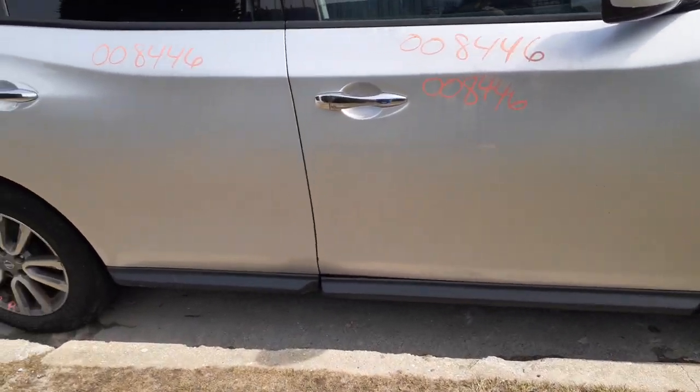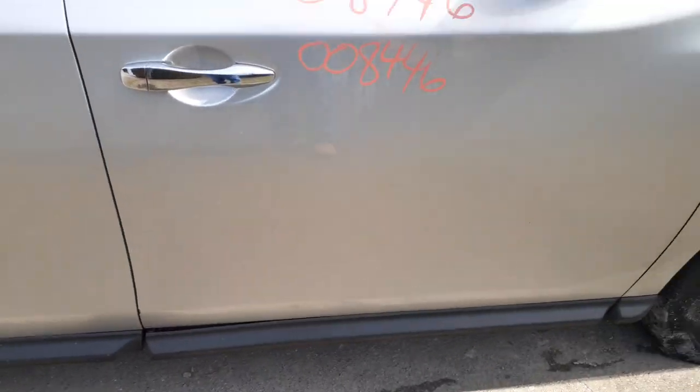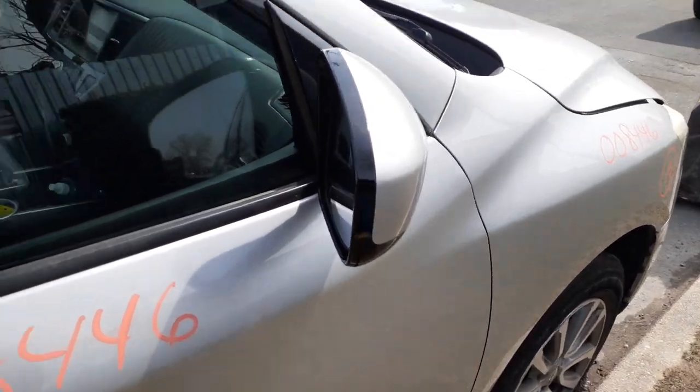Right front door has got some bondo down at the bottom, across the bottom of the door. Definitely not too bad. You got a right side mirror, power.